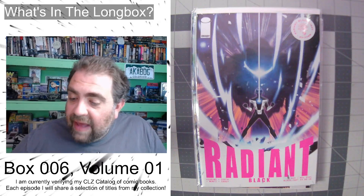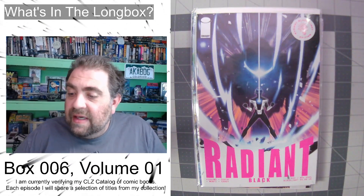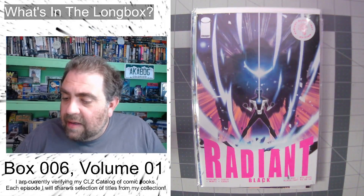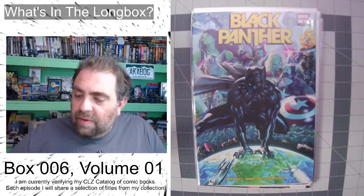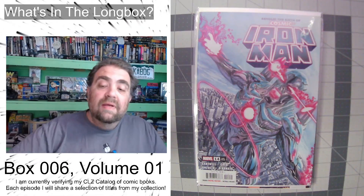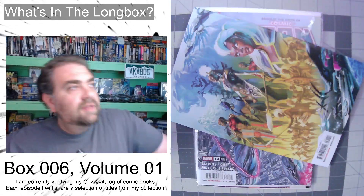Radiant Black issue number 10 — that is the black light variant. And if I'm not mistaken, that means I've got some newer books in here. Oh cool — Black Panther issue number one, Alex Ross wraparound variant. That's super cool; I do love those Alex Ross wraparounds.